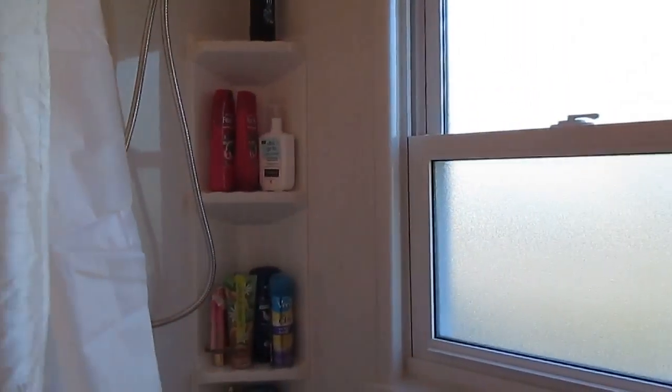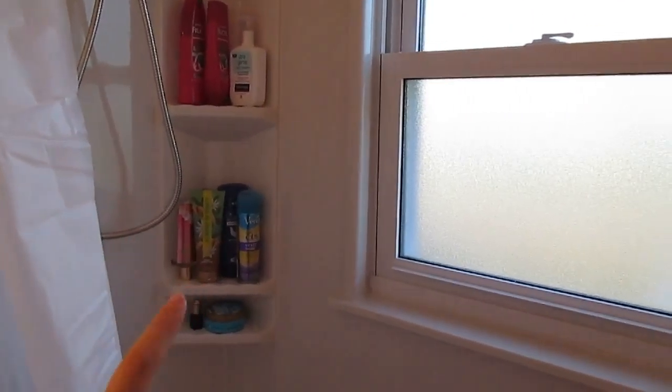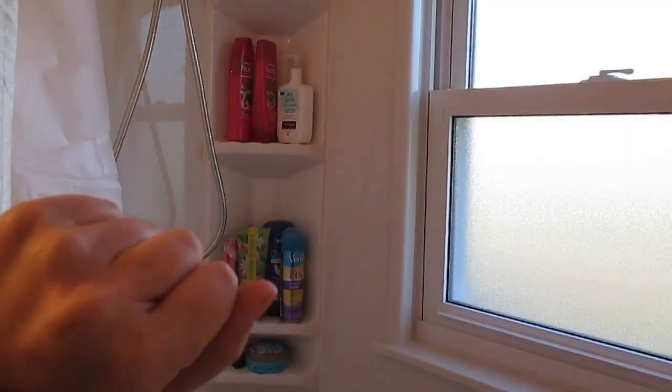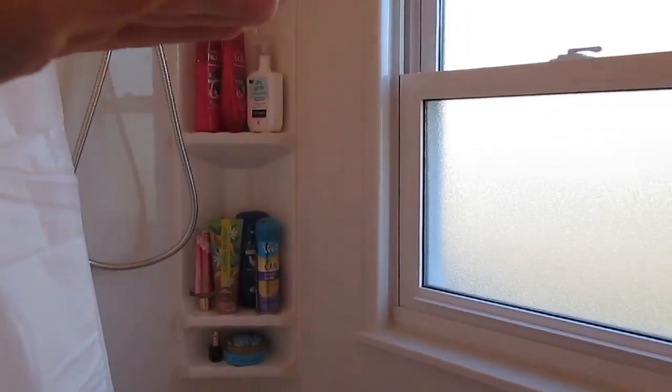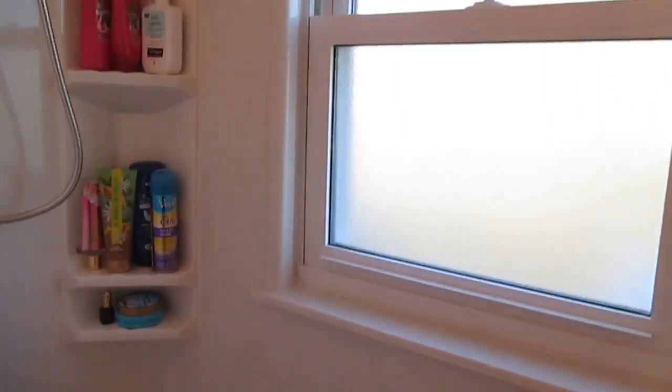It comes with this corner caddy, which I really like. Before, I had one of those containers that was made for the shower that had some of our stuff in it, and then I'd always have stuff in the corners, which really annoyed me.